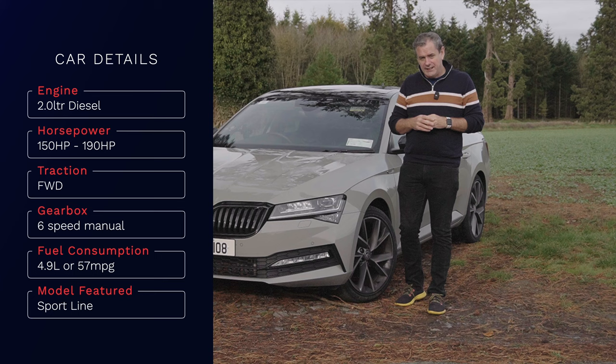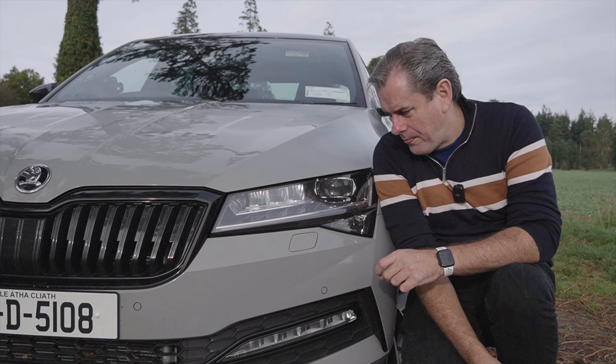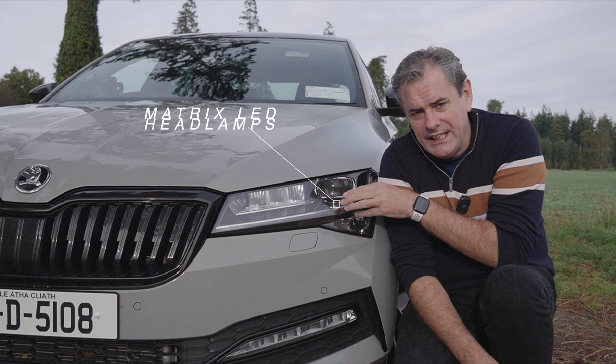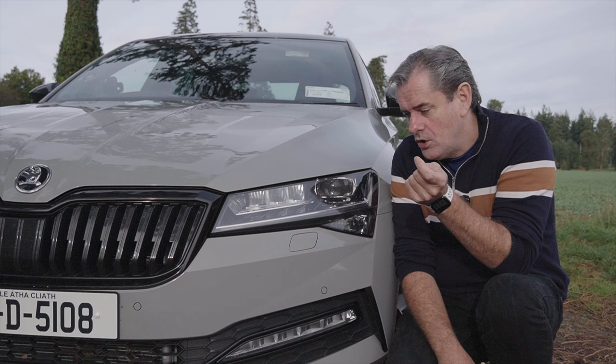It's an option on any of the forthcoming Skodas and it's in the headlight — it's called Matrix. These are the Matrix LED headlights, and they use a very clever trick. There's a camera up on the rear-view mirror that points forward on the car to sort out where the traffic is coming at you.